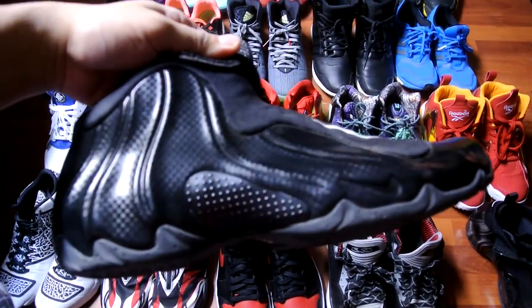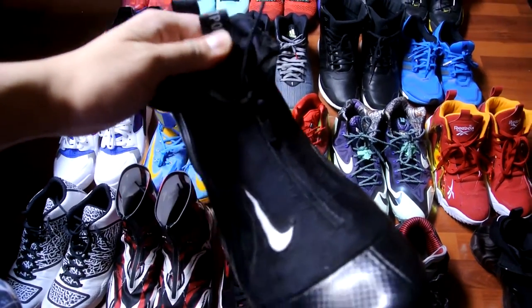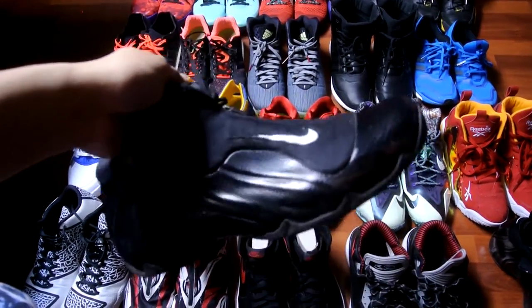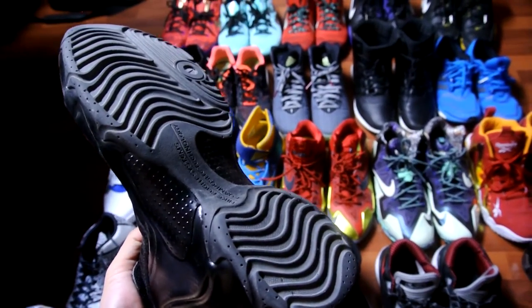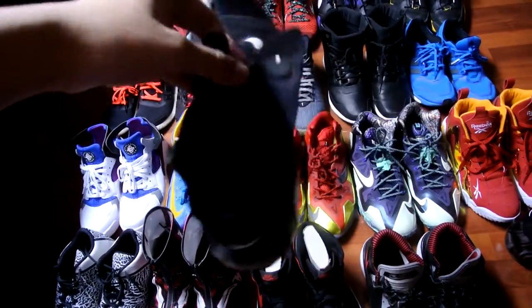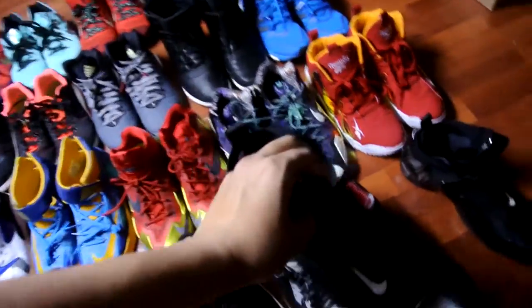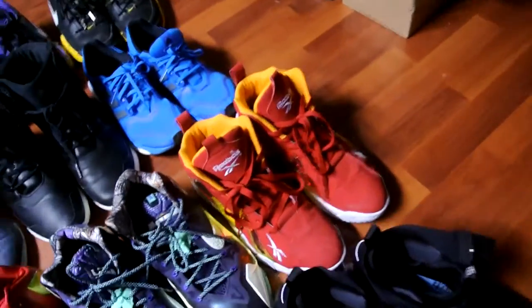Next is the 2014 Flight Posit in the carbon fiber colorway. Really nice shoe overall — it's got that shroud with the zipper, heel and forefoot Zoom bag, and it's really comfortable. You get a lot of wear out of these because they're so durable as well. You can kind of throw them on with some jeans or khakis — anything would work.